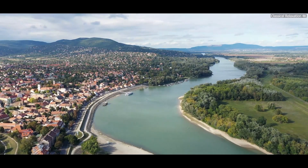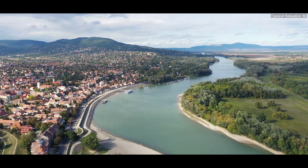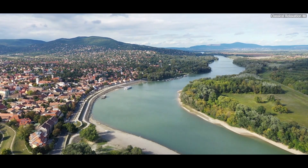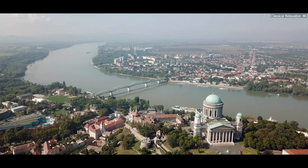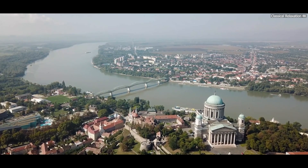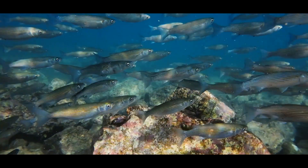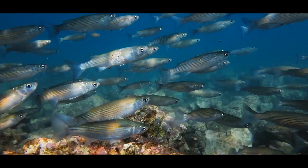Pollution from urban areas also contributes. Wastewater from cities often flows directly into the sea, untreated. This waste brings not only nutrients but also harmful chemicals and pathogens. Over time, these pollutants accumulate, further stressing the marine environment.